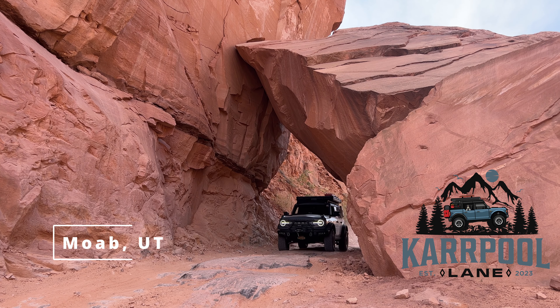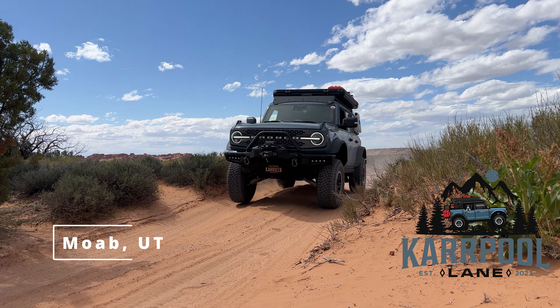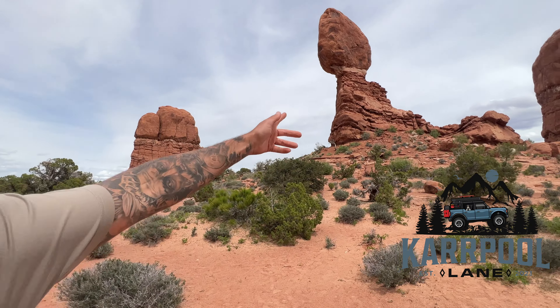What's up drivers? Welcome to the Carpool Lane. We are in beautiful Moab for Bronco Safari, so get ready for some adventure.